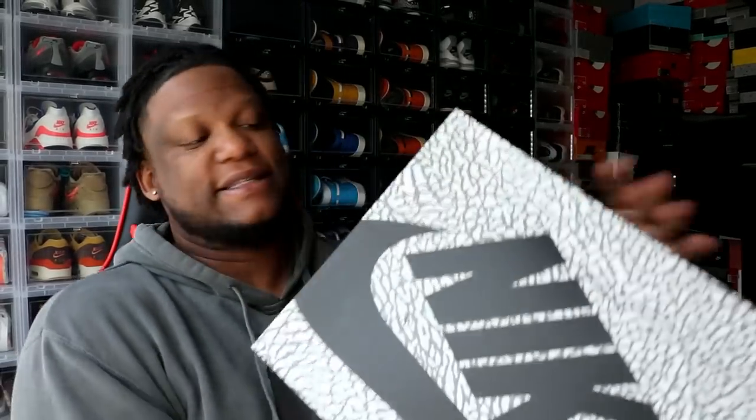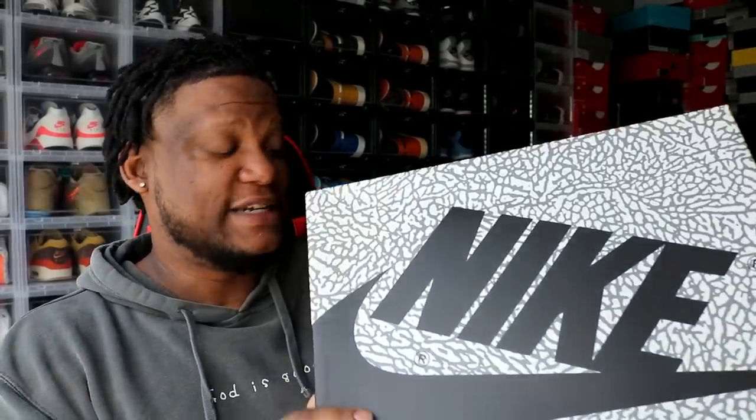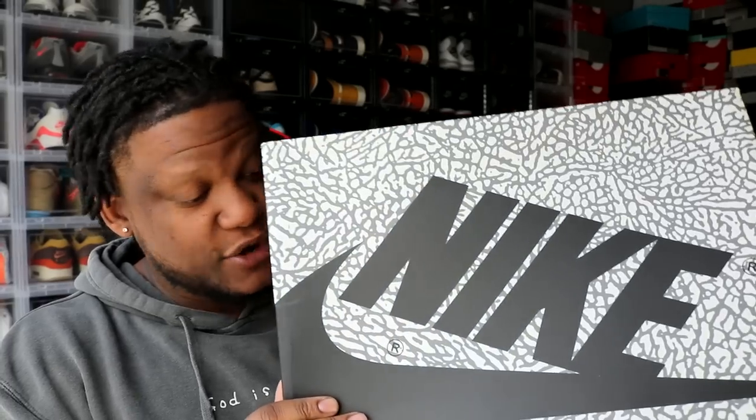Let's go ahead and get into these things. I actually like them — just a disclaimer, I actually like the shoe. And under retail, it's always good.